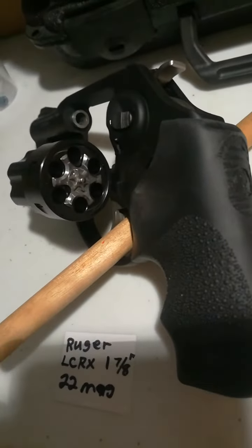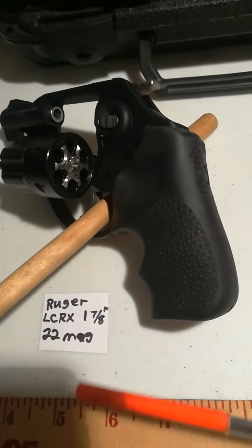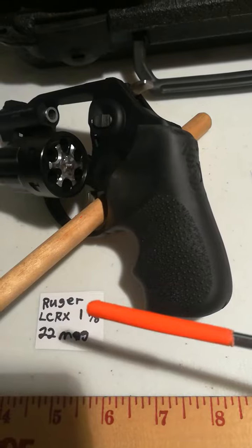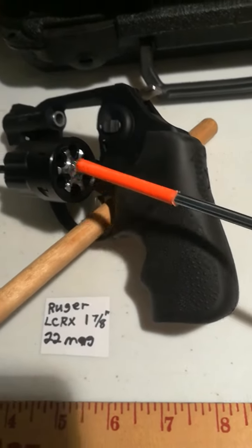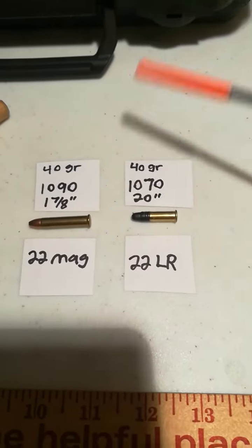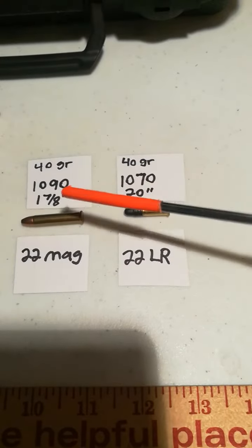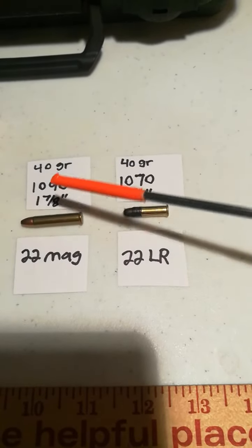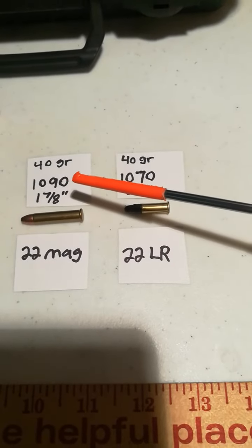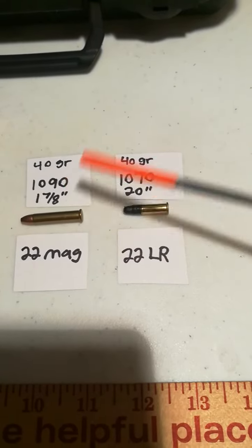We're going to make sure this Ruger revolver is clear. I wanted to let you guys know about .22 Magnum — some people ask about the power and velocity. A .22 Magnum, even in a short revolver, is like having a 20-inch barrel in a .22 rifle. You get .22 rifle ballistics from a 1 7/8-inch barrel — 1,090 feet per second with a 40-grain bullet, and up to 1,330 feet per second with a 30-grain bullet.